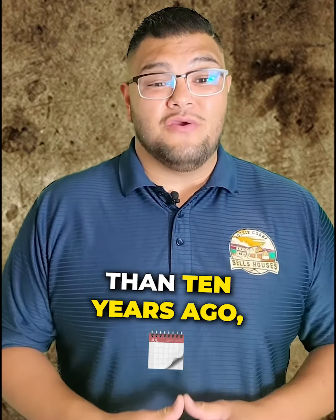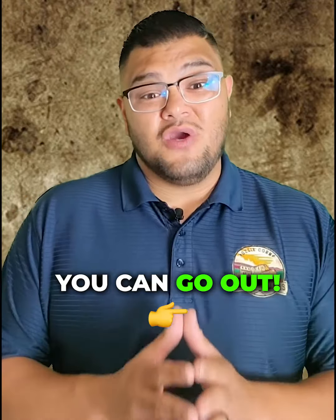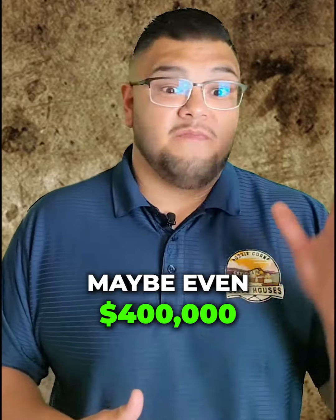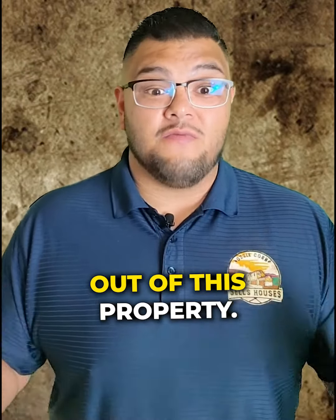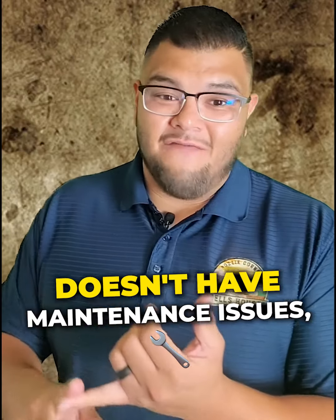Chances are if you bought more than 10 years ago, you probably have great equity on your home. So essentially you can go out, sell your rental property, cash out — say you take two, three hundred thousand, maybe even four hundred thousand dollars out of this property — and dump it into a new property that doesn't have maintenance issues.